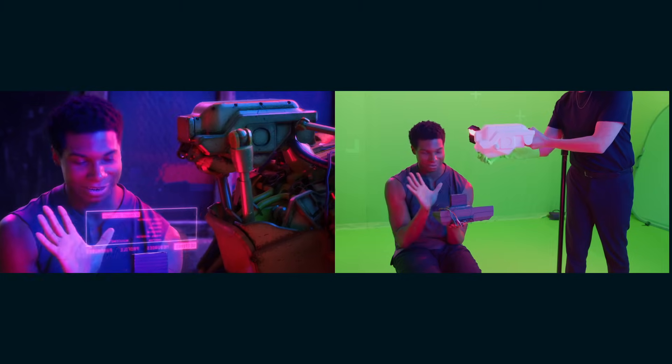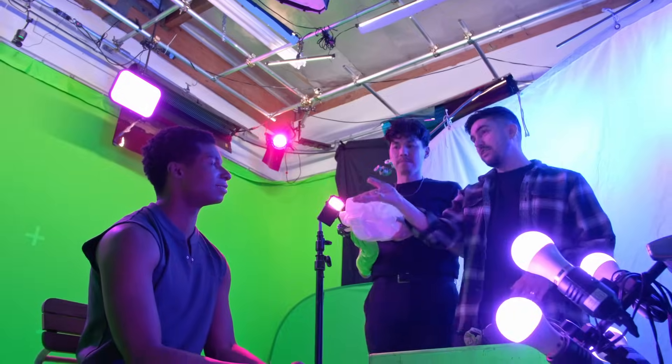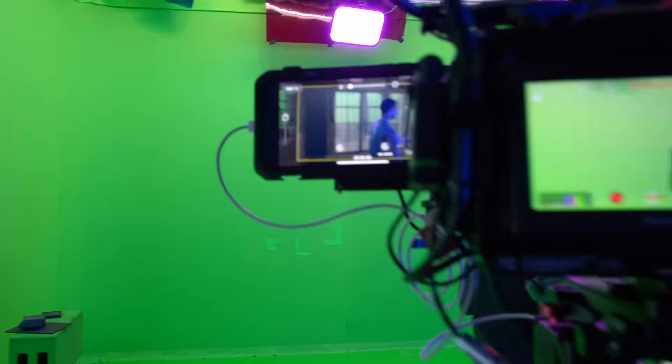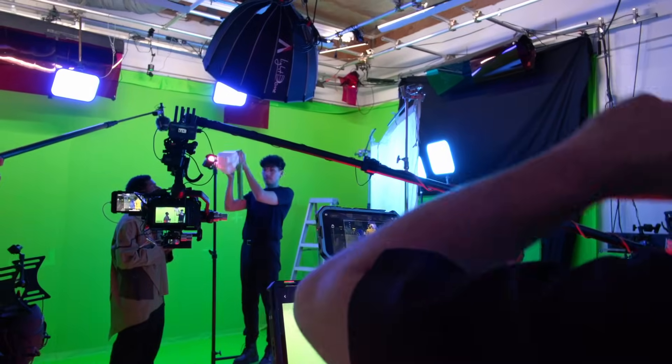Seeing it all come together with the camera movement and the world building, it's always so incredible — we really did this with such a small team. This is the 7th and last episode of a 7-part series sponsored by Lightcraft, who created the Jet Set app. As always, they haven't asked me to say anything specific, so this is an honest look at my experience. But first, let's take a look at the finished final episode of Friends of Sofia Tidbits & Bytes, and then I'll give you all my thoughts looking back at creating this series.